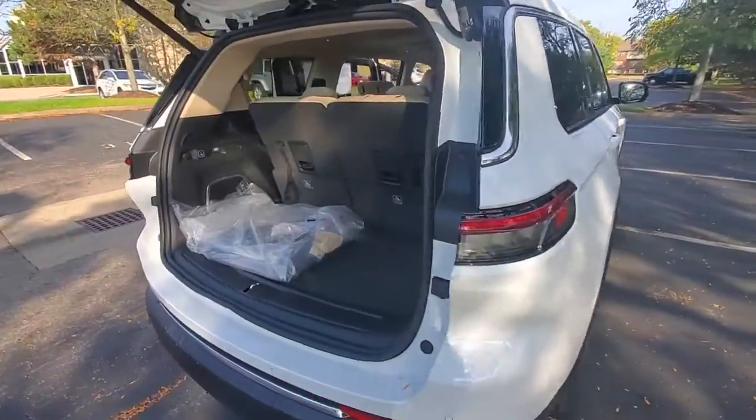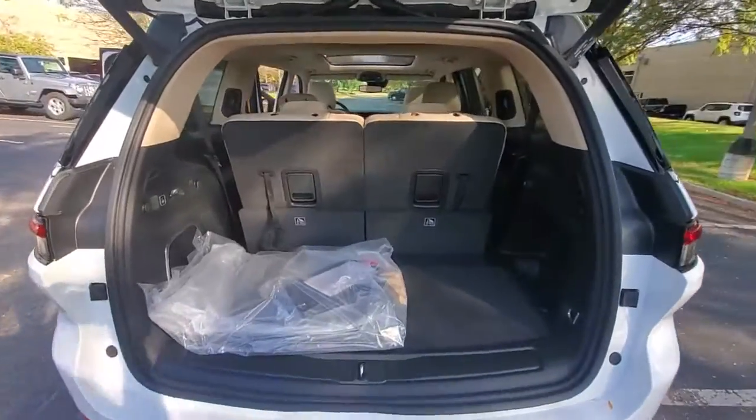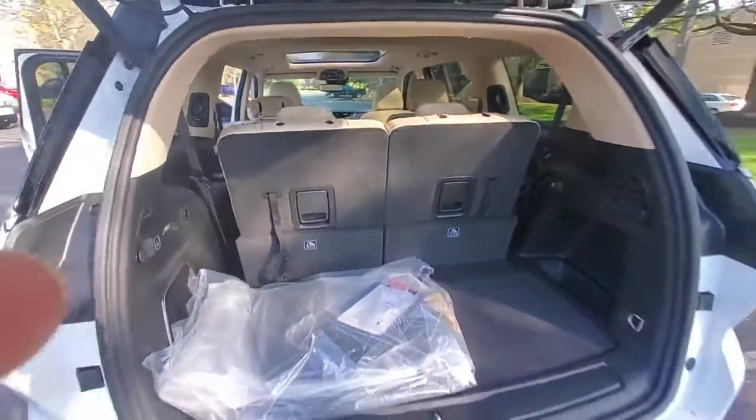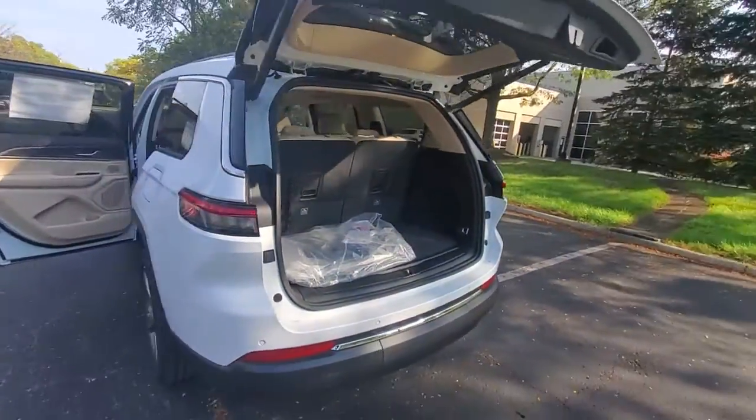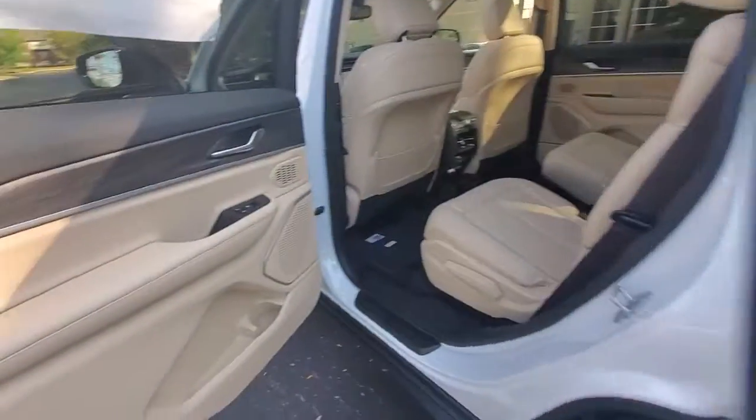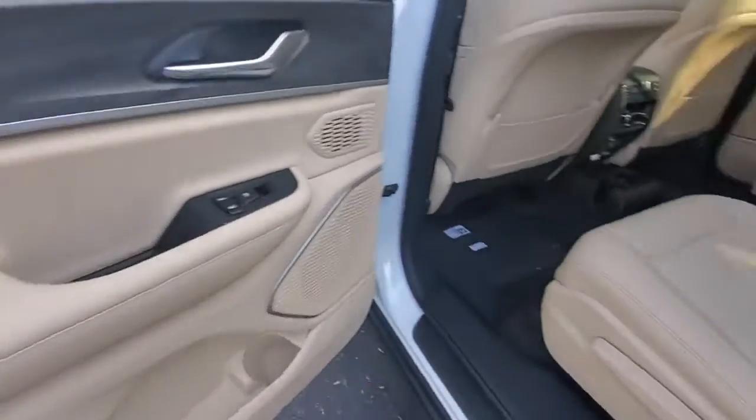These are just some of the great options this vehicle comes with: power liftgate, electronic stability control, seat memory, trip computer, bucket seats, power windows, four-wheel disc brakes, power steering. Take control of the journey in comfort and style.